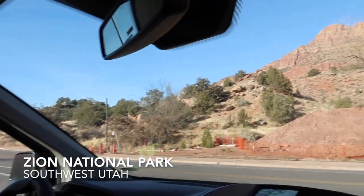We are exploring Zion National Park. We are going to go explore the canyon. Here we go.